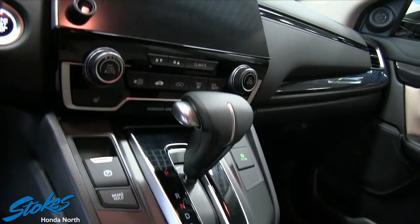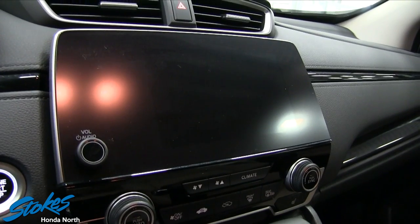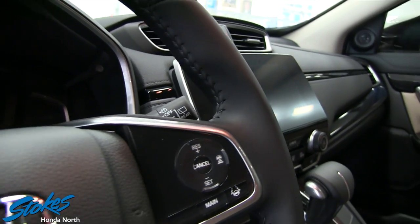It's an automatic transmission with USB and auxiliary ports, an electronic park brake, and a massive LCD touchscreen display for the infotainment system. This is just an absolutely beautiful vehicle here at Stokes Honda North.